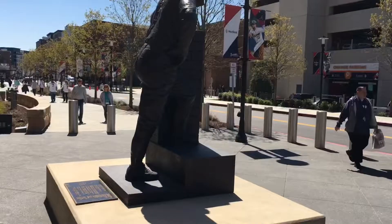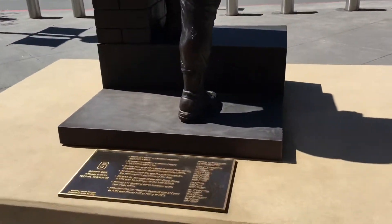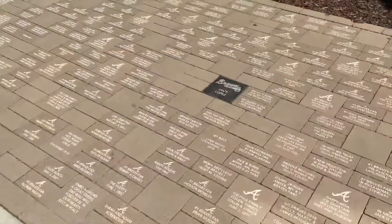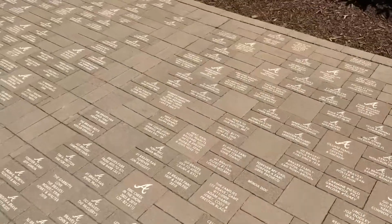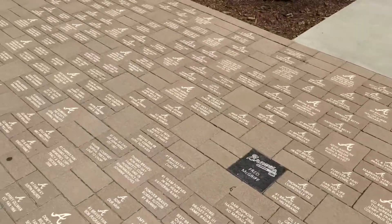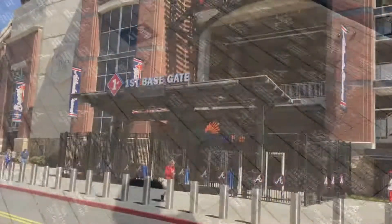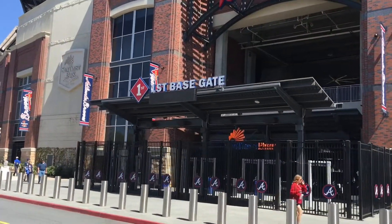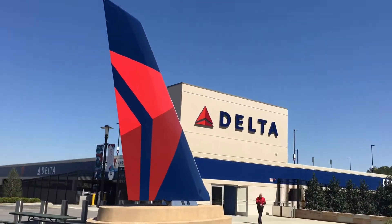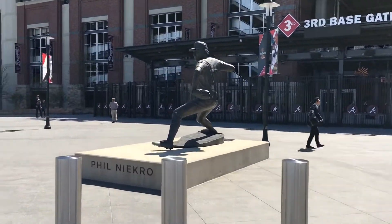If you continue walking down from the statue, you're going to come into an area that has commemorative bricks. You can purchase these bricks, put your name on them and have them there forever. The black bricks are actually celebrating past players of the Braves. Next up is the first base gate, and right behind that is the Delta lot. The Delta lot is the best parking in my experience at the stadium.